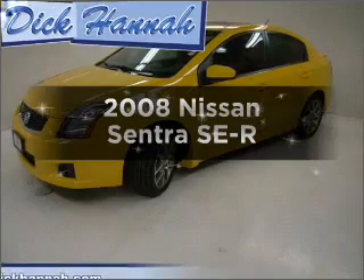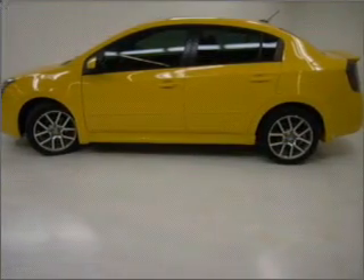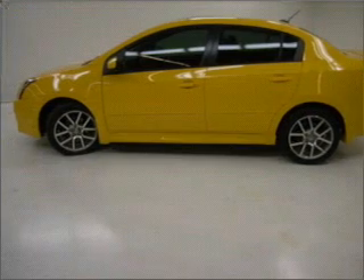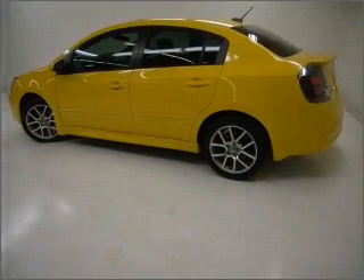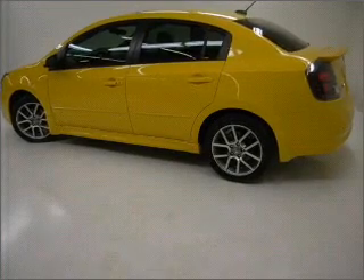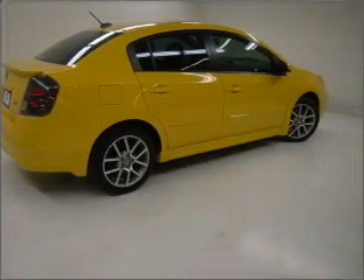Imagine yourself in this 2008 Nissan Sentra. Travel the roads in style and comfort in this great vehicle with an efficient four-cylinder engine connected to a smooth-shifting automatic transmission. Premium wheels give a more luxurious look. The anti-lock braking system will help keep you safe on the road.